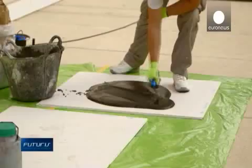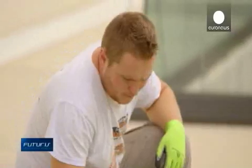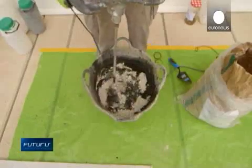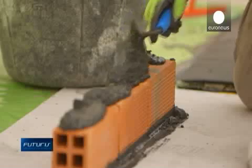Cement manufacturing accounts for some 5% of global carbon emissions, researchers say, and they want to prove that a greener, ecologically friendly cement could soon be available.